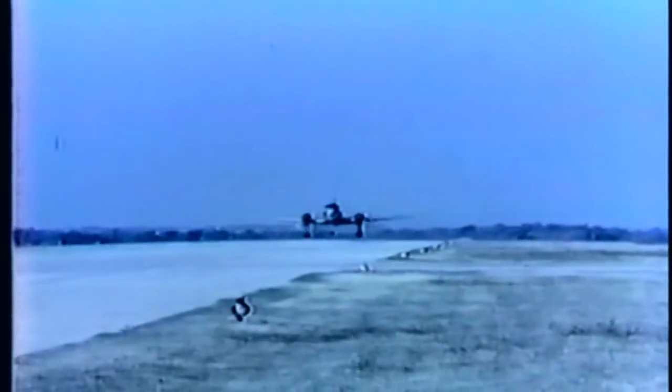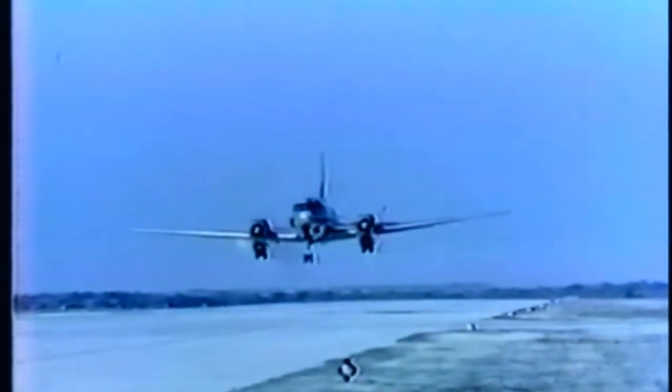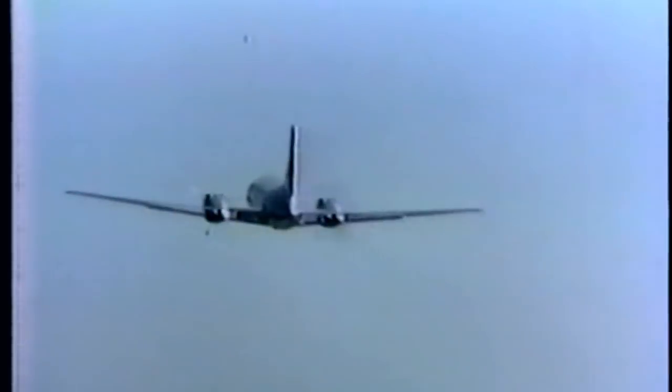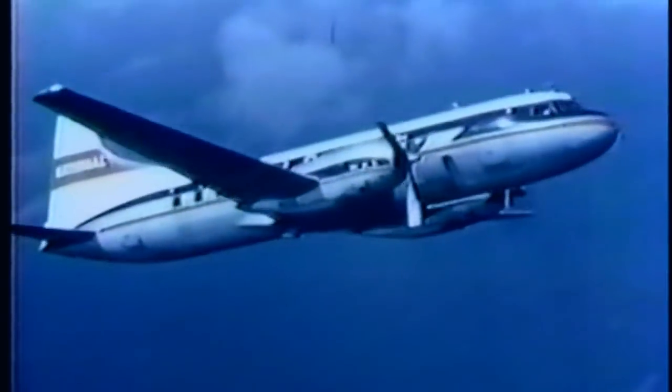At airline training schools, pilots are taught to take off and fly the Convair liner on a single engine. After a short run, the plane takes off easily and clears the theoretical 50-foot obstacle at the required point with no difficulty. Other airline companies who use Convair liners know that this airplane has one of the highest safety records of any airplane flying today.